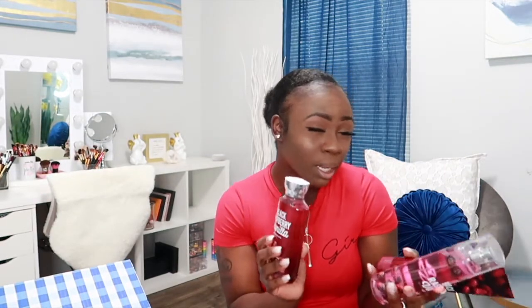Next is Black Raspberry Vanilla. I got the shower gel, the spray, and the body cream. It has notes of fresh raspberries, vine-ripened blackberries, vanilla orchid, creamy sandalwood, and cashmere woods. I love the way this one smells — it has a little bit of floral but it's mostly bakery notes. I definitely really like this scent and I love the packaging on it too.